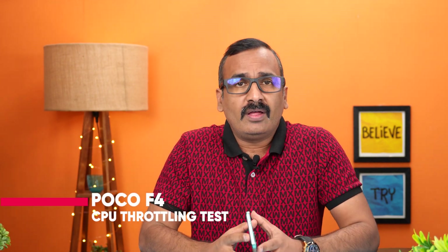Hello friends, welcome to Technique. This is Normel here, and in this video we'll be doing the performance test on the new Poco F4 5G. The Poco F4 5G comes with an AMOLED display, full HD+ resolution, and the Qualcomm Snapdragon 870 chip. It's available with 6GB, 8GB, and also 12GB RAM.